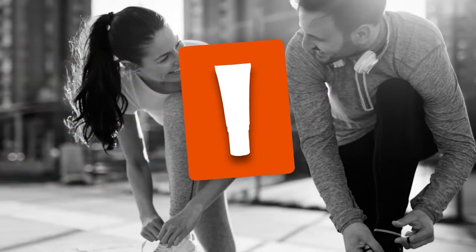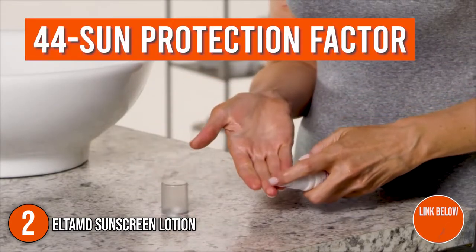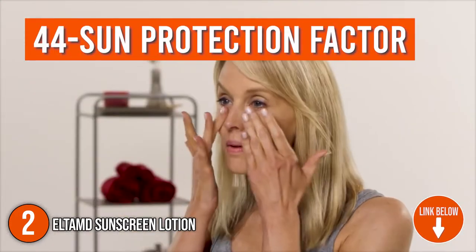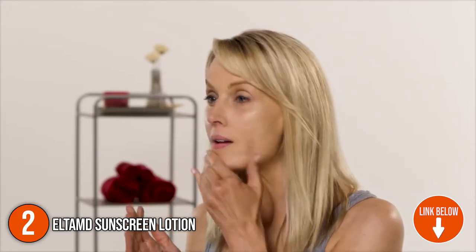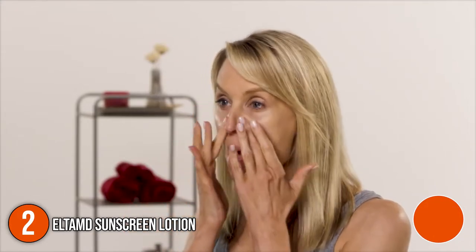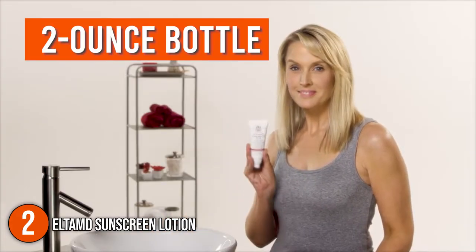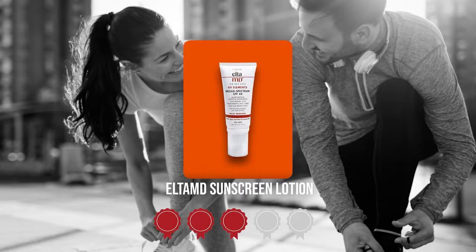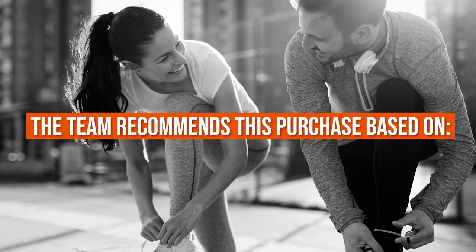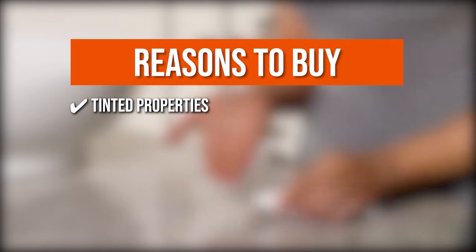The second sunscreen lotion on our list is the L2MD Sunscreen Lotion. This oil-free sunscreen has an SPF 44 and provides mineral-based sun protection. The hyaluronic acid ingredient boosts moisture retention for a smoother and more youthful appearance. It comes in a 2-ounce bottle. Trustedshoppingguide.com has awarded the L2MD Sunscreen Lotion a 4 badge rating. Tinted properties: this prevents the sunscreen from leaving behind a white residue for a more even look.